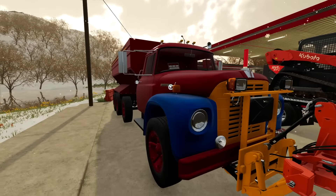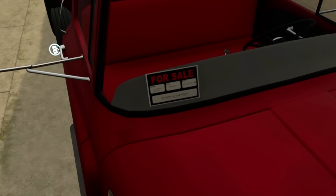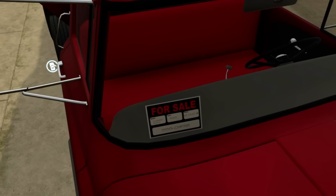Alright, that thing looks a little old. It's got a for sale sign on the window. Let me read it — Loadstar 1600, it's a 1965. He wants 12,000 for it. There's his number, I'll give him a call.